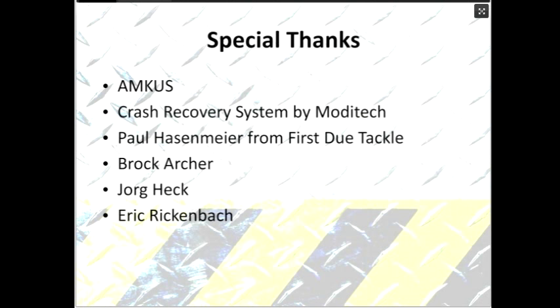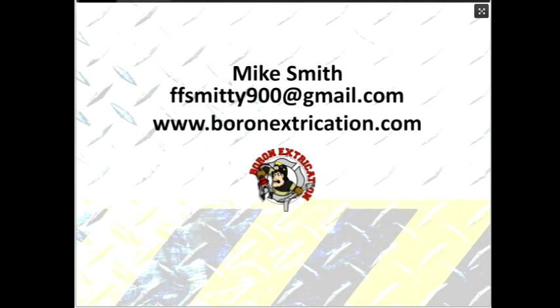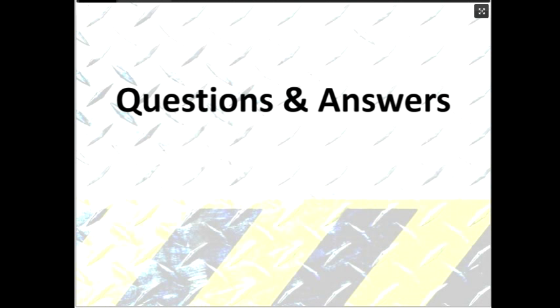Special thanks to AMCIS for their support in this webcast, to Crash Recovery System by Moditech, to Paul Hassmeyer from First Due Tackle, Brock Archer out of California, Jorg Heck from the Netherlands — one of the masterminds behind Crash Recovery — and Eric Rickenbach in Pennsylvania. Shannon takes over for the final Q&A. We have time for three or four more questions from the very engaged audience.